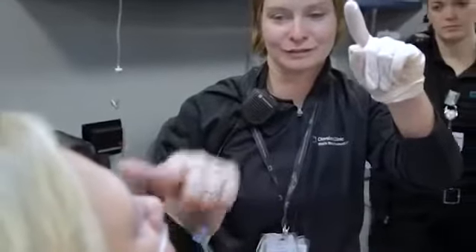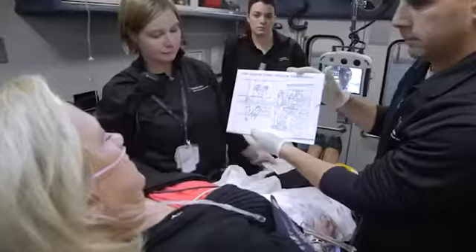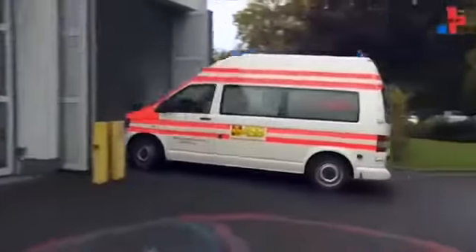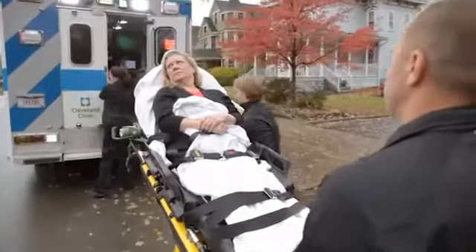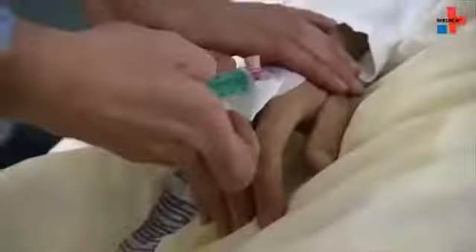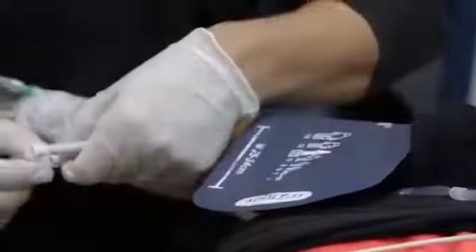We're actually seeing that we're saving 90 minutes of time by bringing everything to the patient. This unit was first trialed in Germany in a couple of centers, but we're first in the United States to be rolling this type of program out. We were able to implement different aspects of what they had done, but also innovate and bring in new elements that would be useful in our healthcare system.